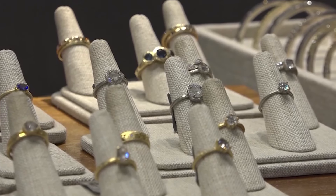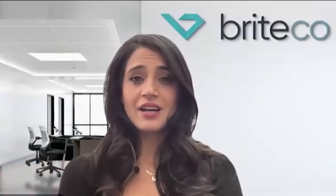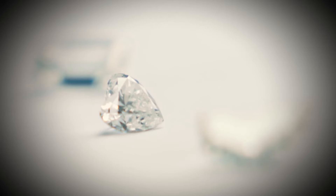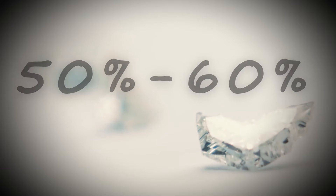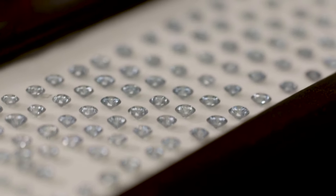The big difference between natural and lab-grown is the price tag. There is a pretty significant savings when you go with lab-grown diamonds. According to Brightco, lab-grown diamonds can cost 50-60% less than a natural diamond. That's because lab diamonds only take a few weeks to make.